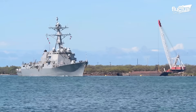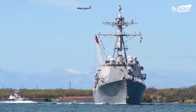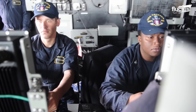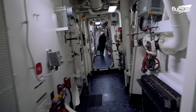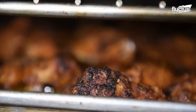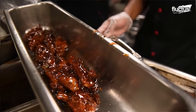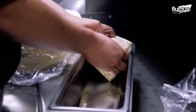Aboard the formidable Arleigh Burke-class destroyers, a world far beyond their strategic and combative functions unfolds, reflecting the day-to-day realities and human elements of naval life. At the core of this floating community is the galley — more than just a place for meal preparation. It's where culinary staff work diligently to provide nourishing and comforting meals, acting as a central gathering spot that fosters a sense of unity and camaraderie among the crew.